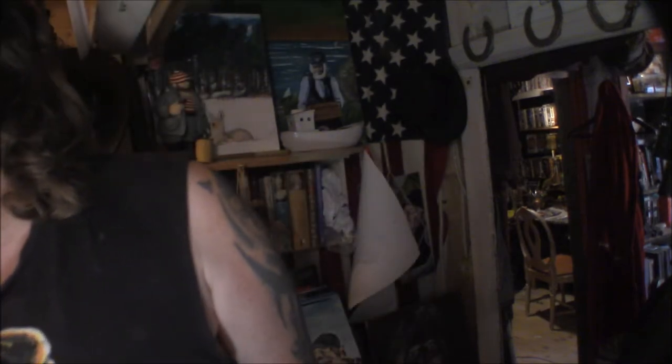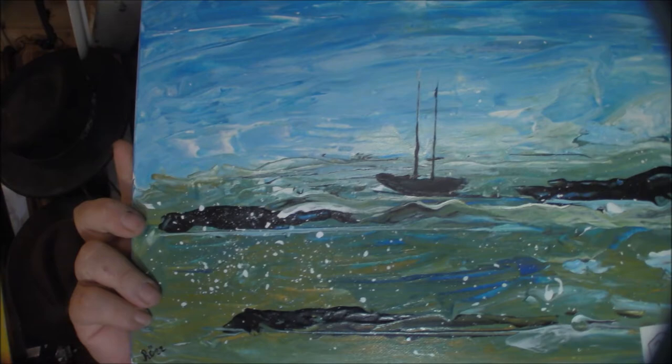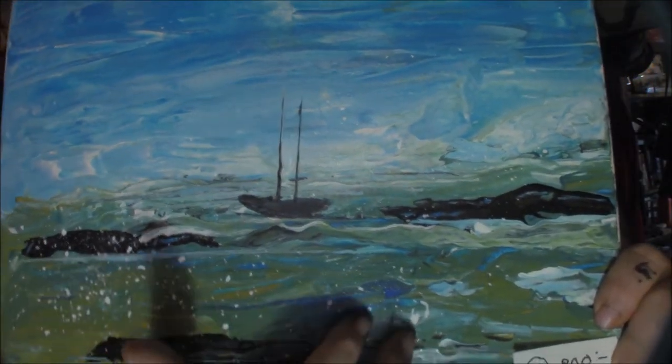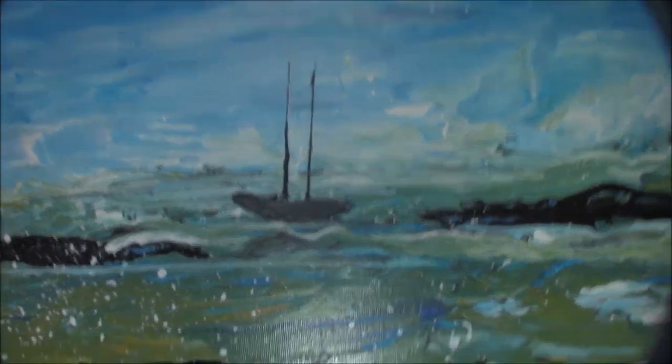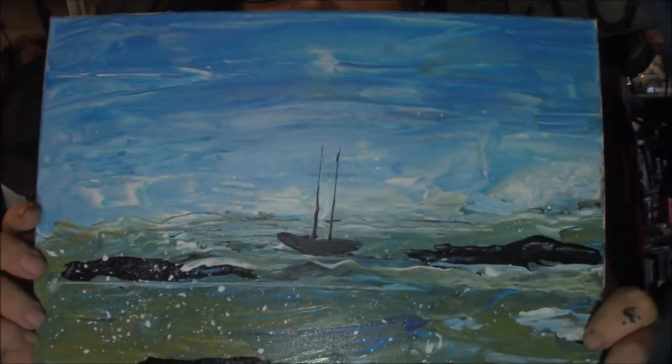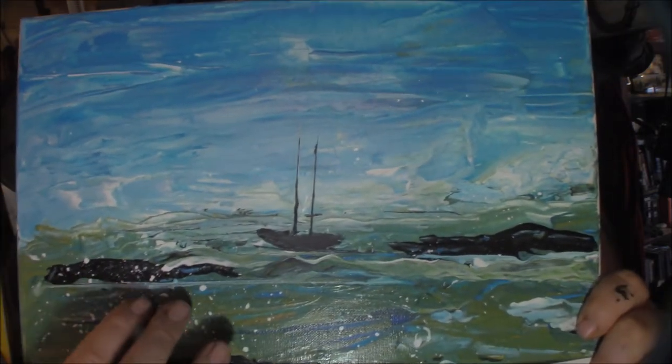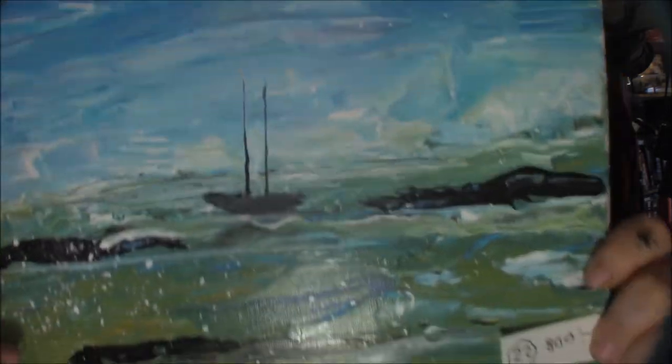And here we also have a boat in a stormy sea. I painted this with a paint knife, so I didn't use any real brushes for this one. I just used a lot of paint and a paint knife.